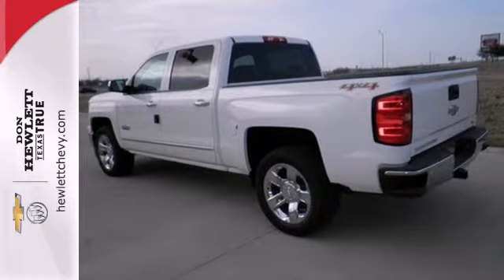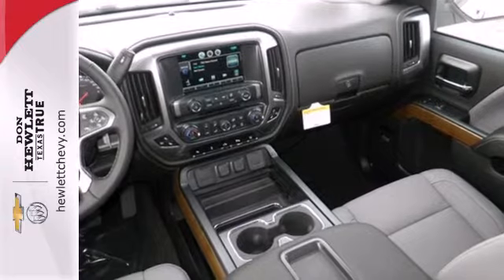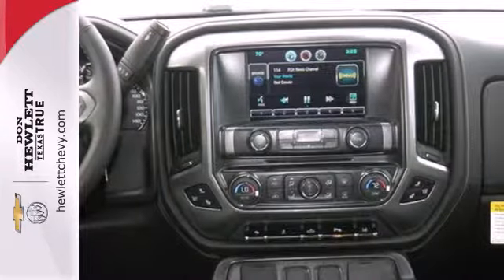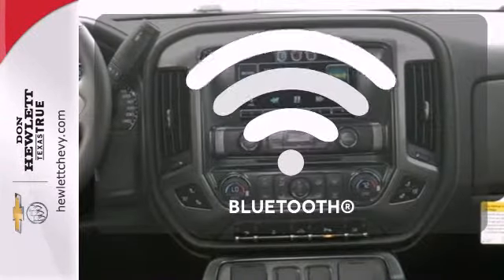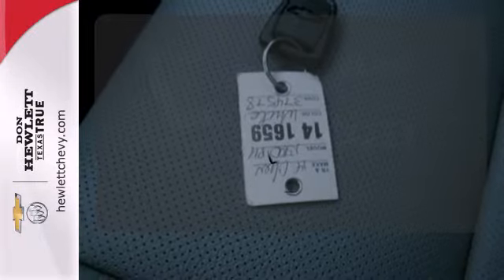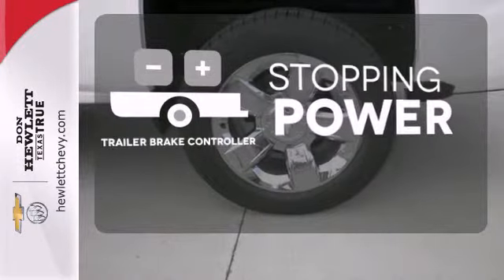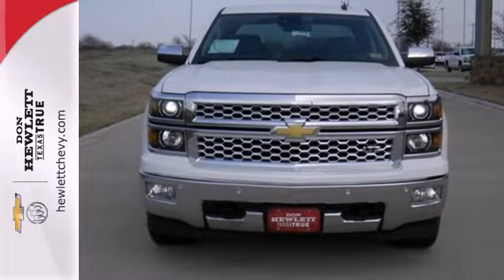Standard equipment includes stability and traction control and anti-lock brakes. Inside, it has a 6-speaker sound system and multiple airbags. You don't have to put your life on hold when you have Bluetooth. Wrap yourself in the comfort of heated seats. A trailer brake controller helps you maintain stopping power. Put this pickup to the test.